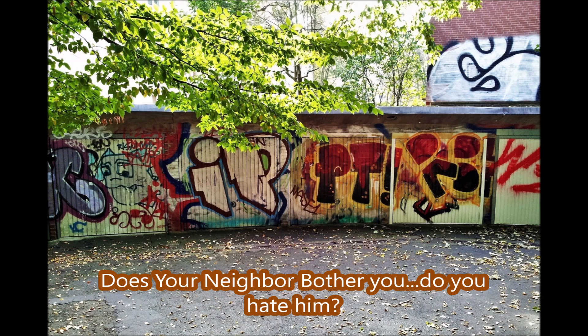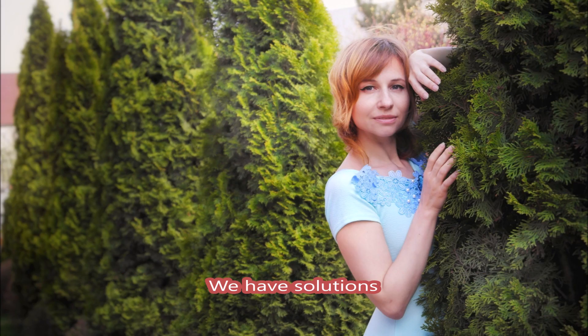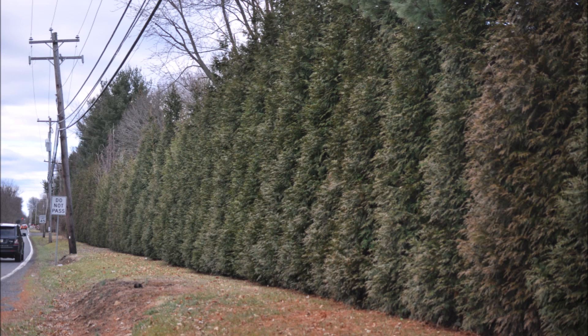A lot of people come to us because they want a screening and buffering tree because they want privacy. And for that, we recommend the Green Giant Arborvitae.